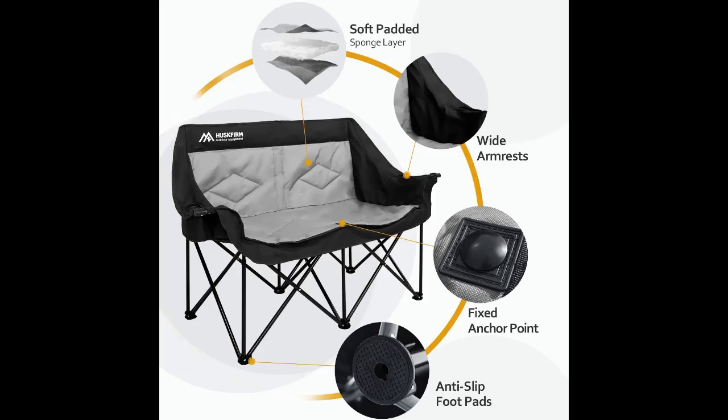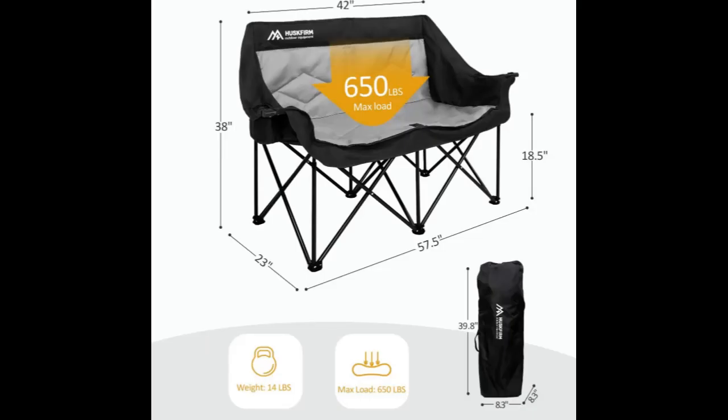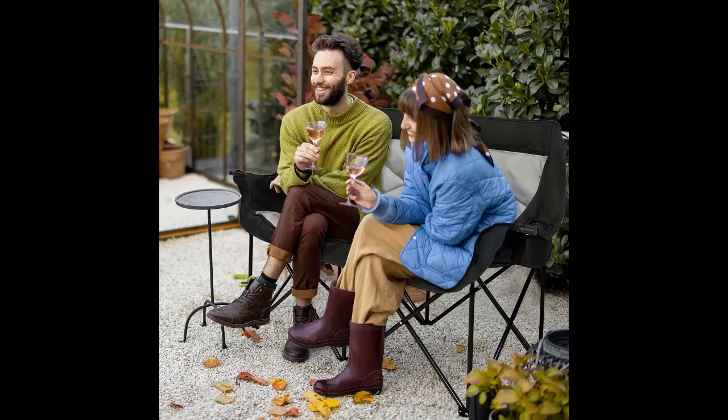All-purpose Chair: The PE anti-slip foot pads ensure you can use the chair on more surfaces like grass, sand, mountain, and more. Suitable for outdoor adventures, fishing, backpacking, beach, picnic, sport games, tailgating, car traveling, barbecue and cookouts, or just put it in the backyard, cabin, balcony, or patio lawn parties.